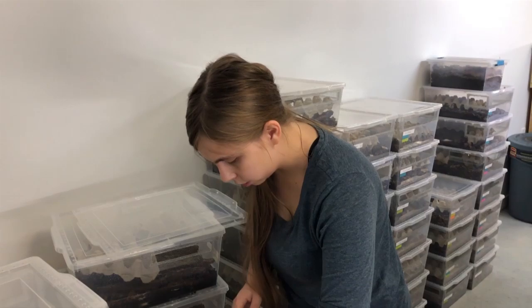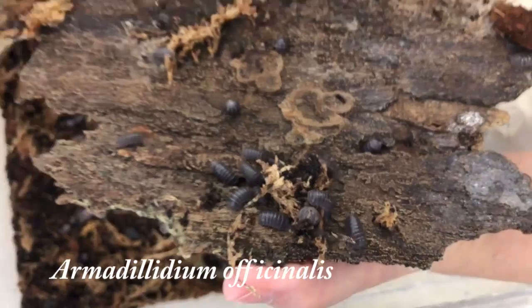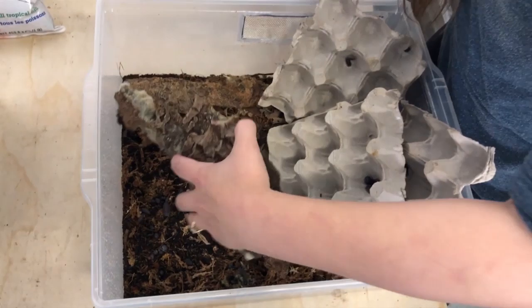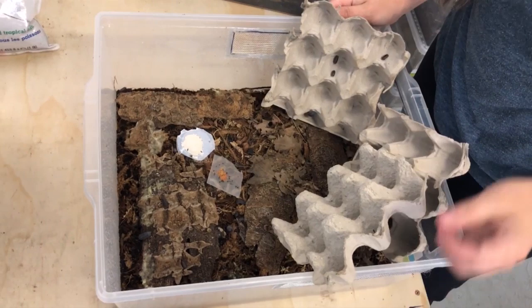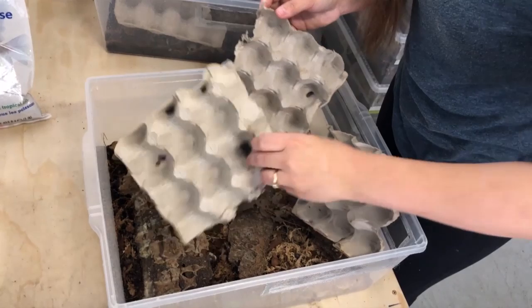So this is Armidillo officinalis. These guys are actually interesting — people in Greece used to pop them like pills because they're a good source of calcium and apparently good for stomach aches. And when they get agitated, they actually rub their segments together and it makes a screeching sound — it's not loud but it is audible. These guys also live eight to ten years, so they're a very long-lived species.